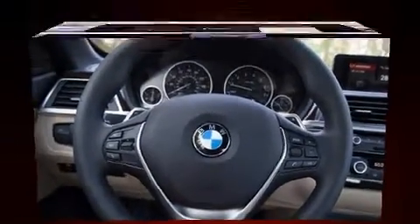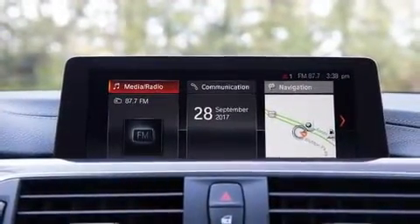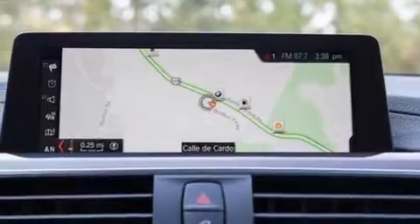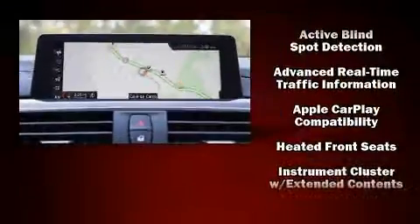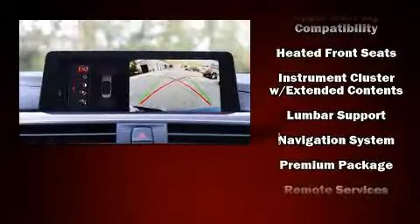BMW also prioritized safety and security with features such as dual front impact airbags, knee airbags, integrated rollover protection, brake assist, and four-wheel disc brakes with ABS.